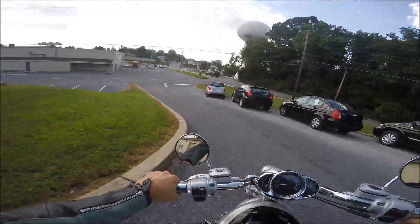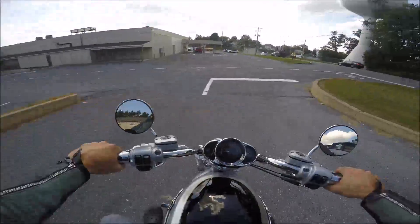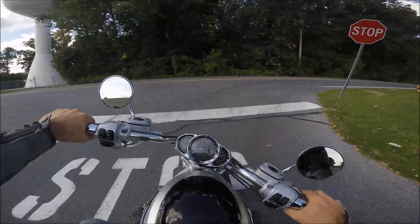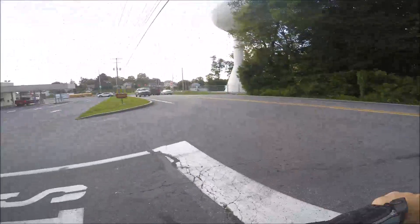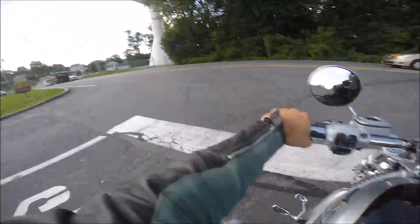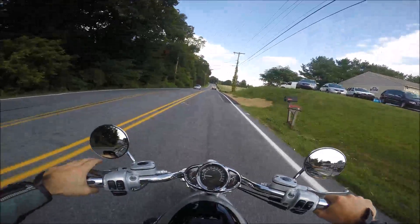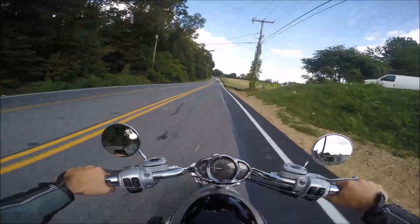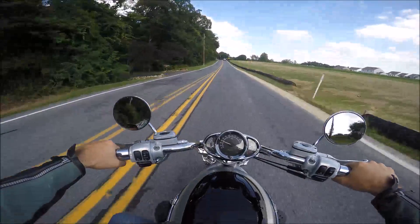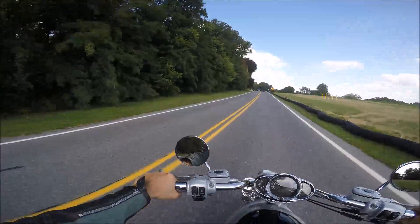I rode this earlier today and I really enjoy this bike. These are the factory handlebars — the last one I had some goofy handlebars I didn't like riding, but this bike feels so comfortable. I love the look — I love the anniversary edition silver with the two-tone black. This bike only has 10,368 miles on it.